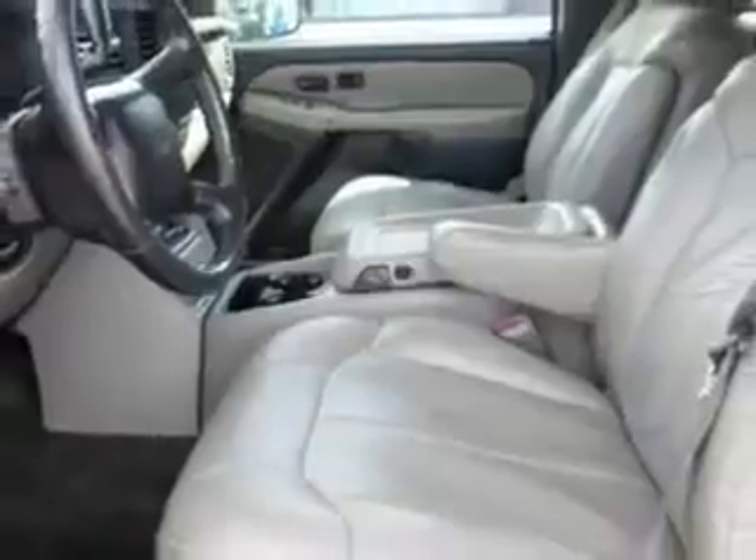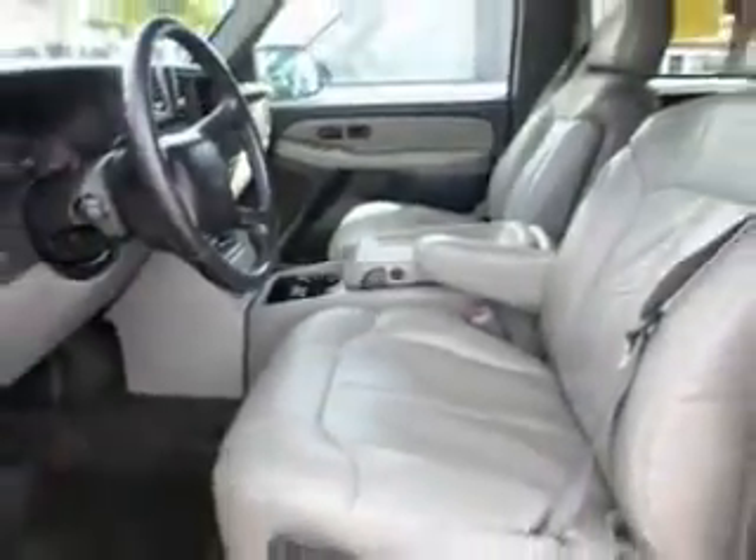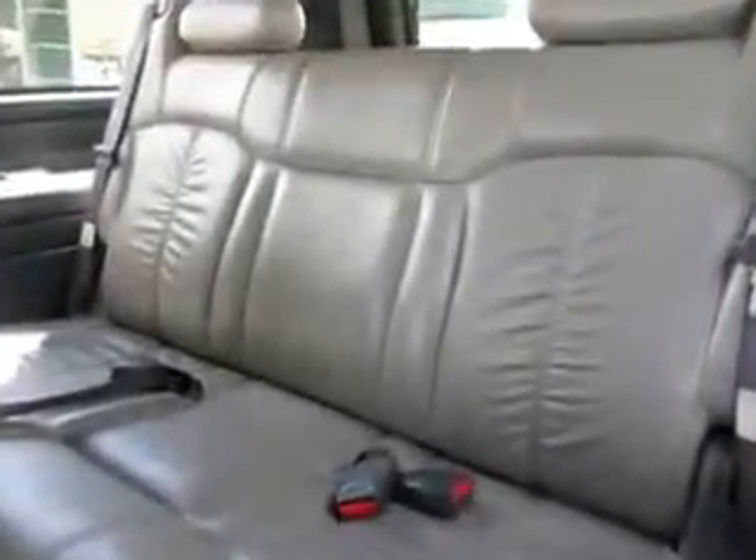And here it is. Check out this blue 2001 Chevrolet Suburban SUV 4x4, equipped with an 8-cylinder engine and an automatic transmission. Enjoy this family SUV with features like: